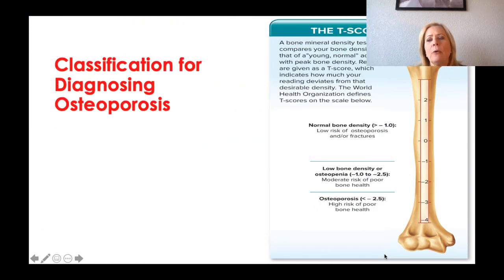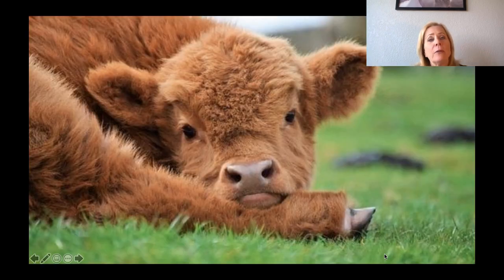This chart shows your T-score, and of course, the lower the T-score, the higher your risk is going to be for poor bone health. Thank you so much for coming and listening to this lecture. I will see you next time.